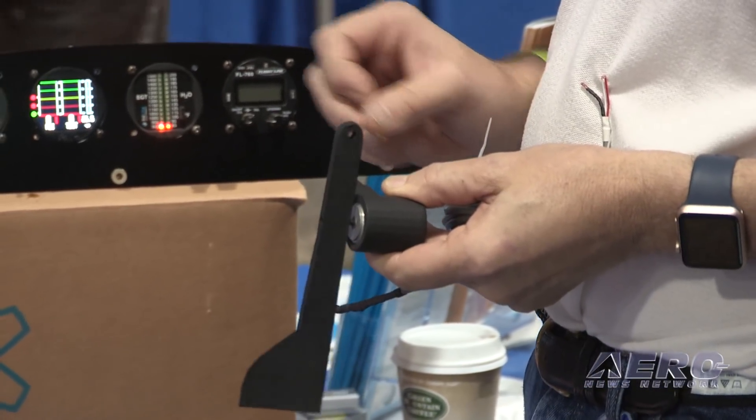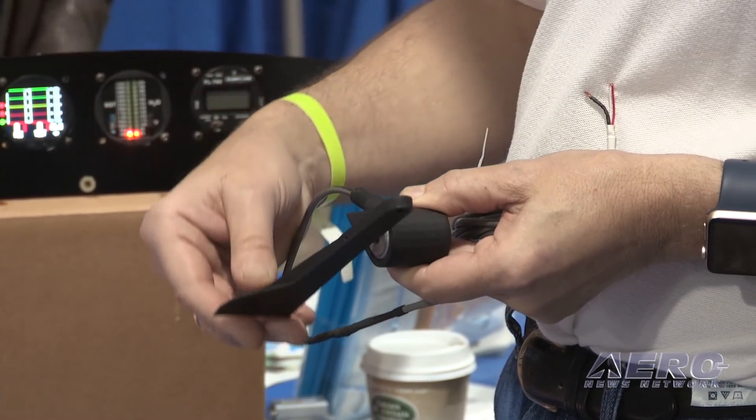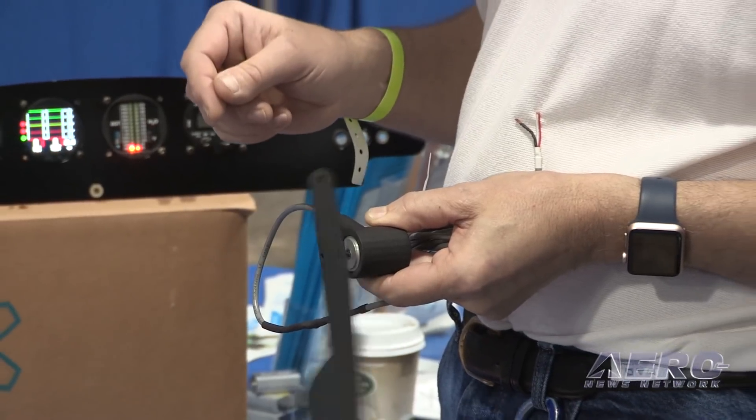One of the things that came out in the NTSB's most wanted list was attention to loss of control accidents. One of the best examples of what we're doing in that realm is our angle of attack indicator — I have one right here. The angle of attack indicator allows pilots to get real-time feedback as to where they're at. We're using a simple weather vane technology but with modern frictionless design, so you can see exactly what's happening relative to your current angle of attack and whether you're close to a stall.